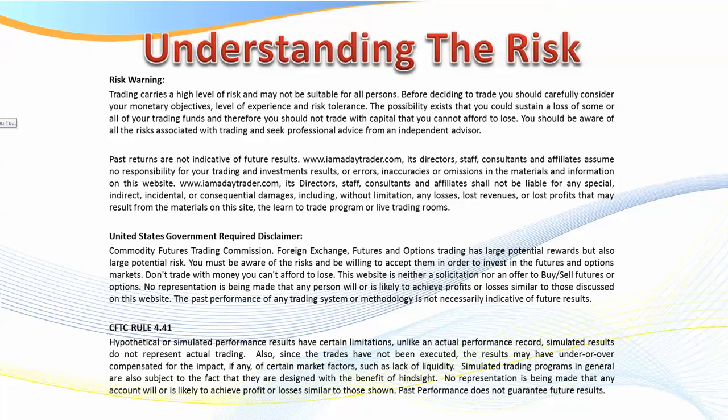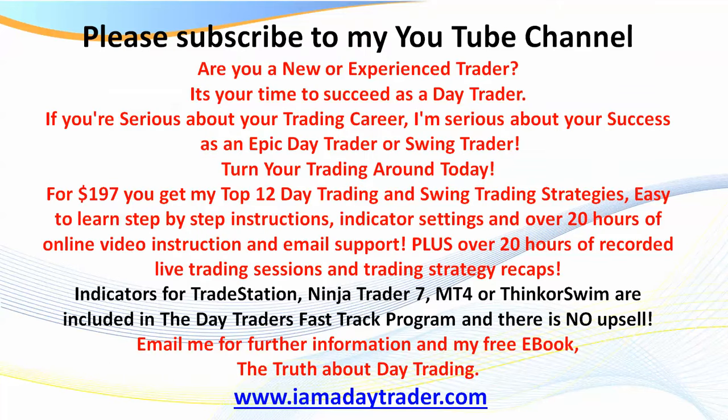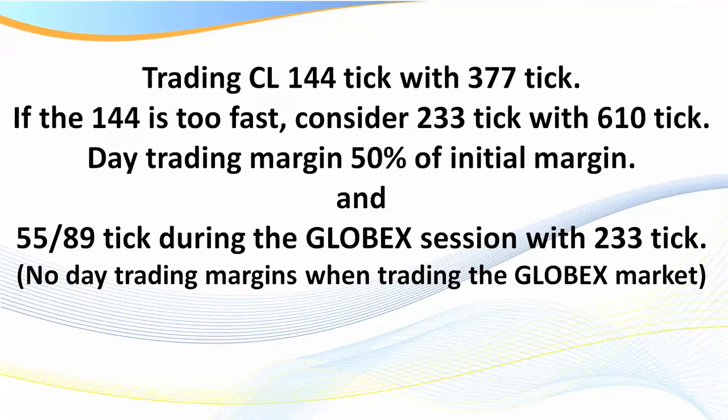If you haven't already subscribed to my channel, please do visit my website to obtain my free ebook, 'The Truth About Day Trading.' More importantly, everything I cover in today's recording is all in the Day Traders Fast-Track Program, including my indicators for TradeStation, NinjaTrader 7, MT4, or ThinkOrSwim.